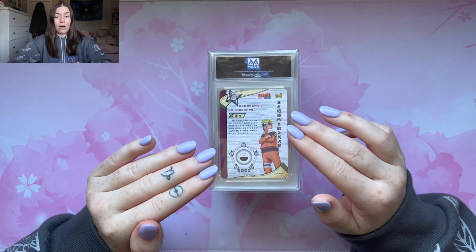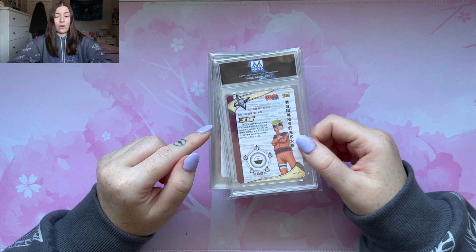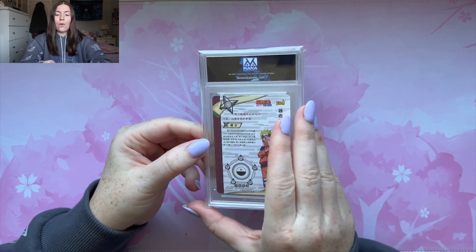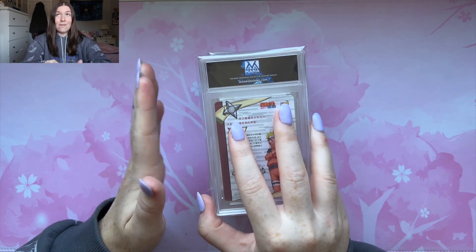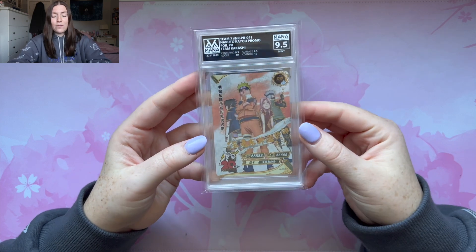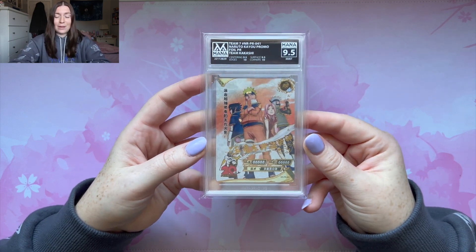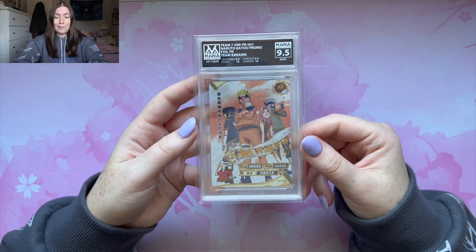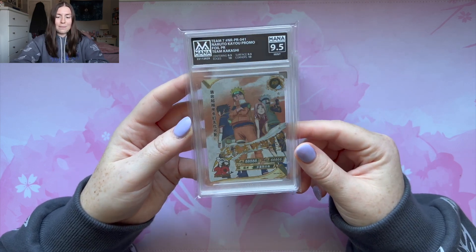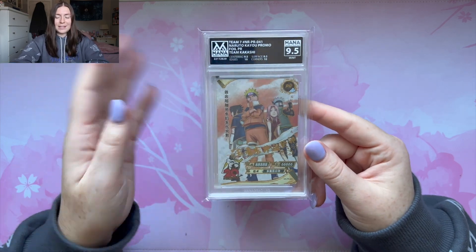This is a really slept on card that I feel like people don't know about — I did not know it existed until I pulled it in a pull game. Speaking of PR cards, we have this card right here. I think it's out of print and it's like a $20 raw card. It's a Team 7 PR card and it got a 9.5. I'm happy with this grade — having it in a 9.5 is pretty good and I love this card. Team 7. My Sakura looks so cute. This is such a cute card.